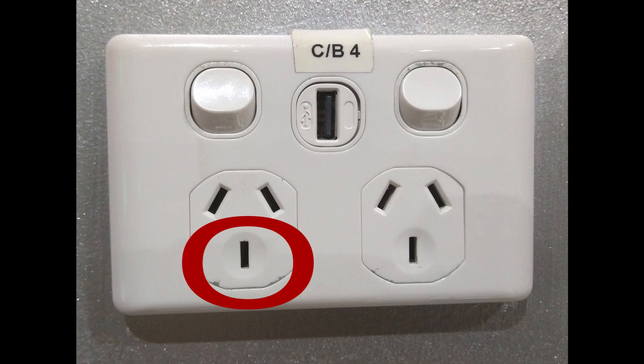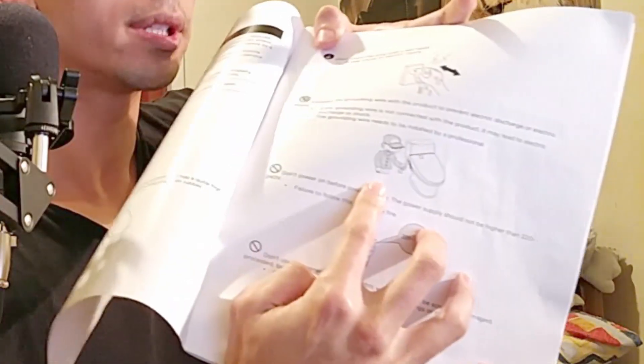So there were a few cons, and the only cons were in the instruction manual when you set it up. I might just be an idiot, but one thing that really confused me — thanks to my friend who helped me out — it said to connect the grounding wire with the product to prevent electric discharge or electric shock. I completely forgot that in New Zealand at least, the third prong on the bottom is the grounding wire. This made it seem like you had to get a professional to install it, maybe for Australia or somewhere else. But you didn't have to do this at all.